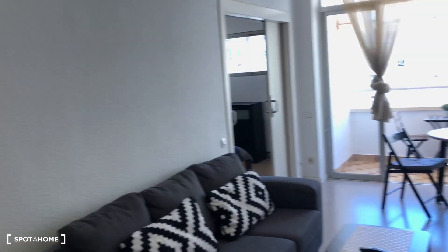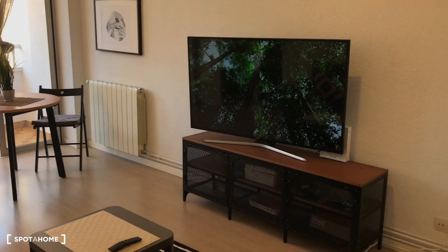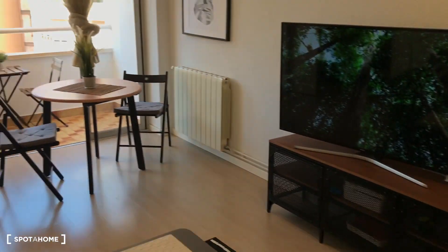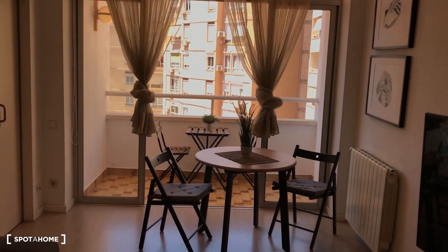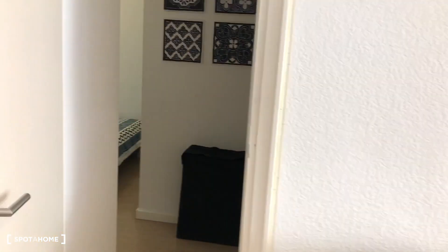This is the living room — a nice exterior and bright living room. You can see a large smart TV laid over this furniture, a small table with the sofa, and you have the heating system, a dining table with two chairs, and this fantastic balcony.